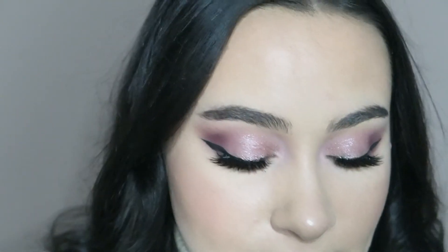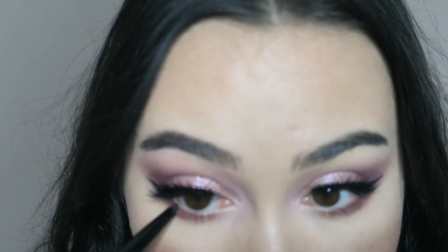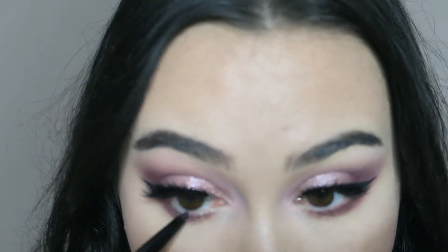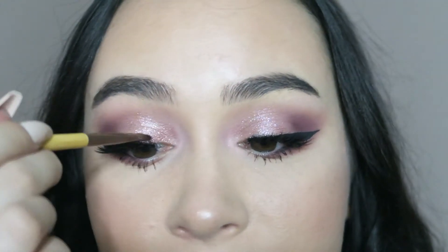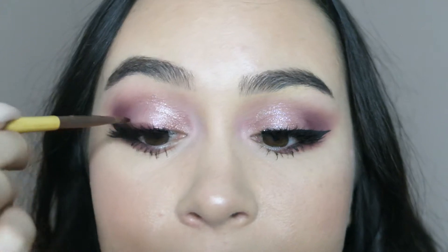Next I'm going to go in with Huda Beauty's Very Vanta stencil liner along the lower lash line. Then I'm going to put Untamed just above my eyeliner and smoke that out a little bit.